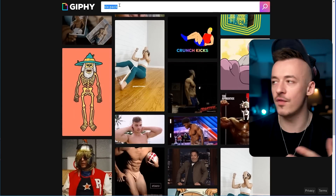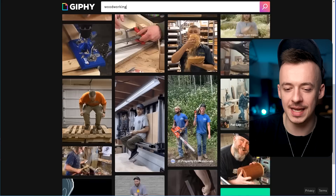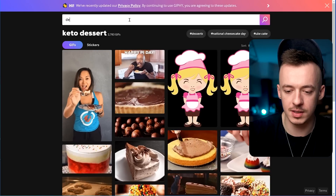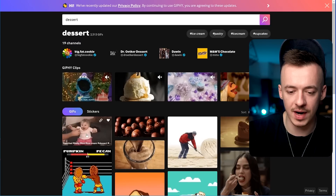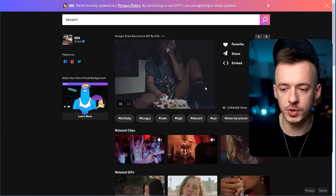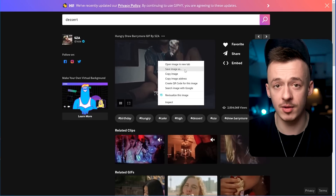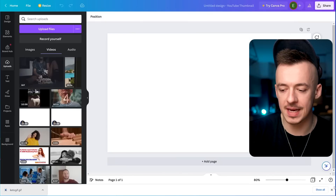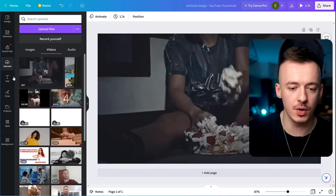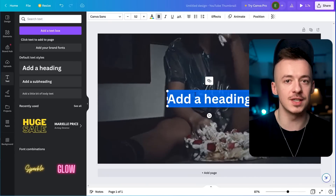I'm going to search 'keto dessert' and select a GIF I want to use. To download it, just right-click and click 'Save image as.' Then go back to Canva, upload the GIF and place it so it takes up the entire page. Then click on Text and add a short, catchy caption.